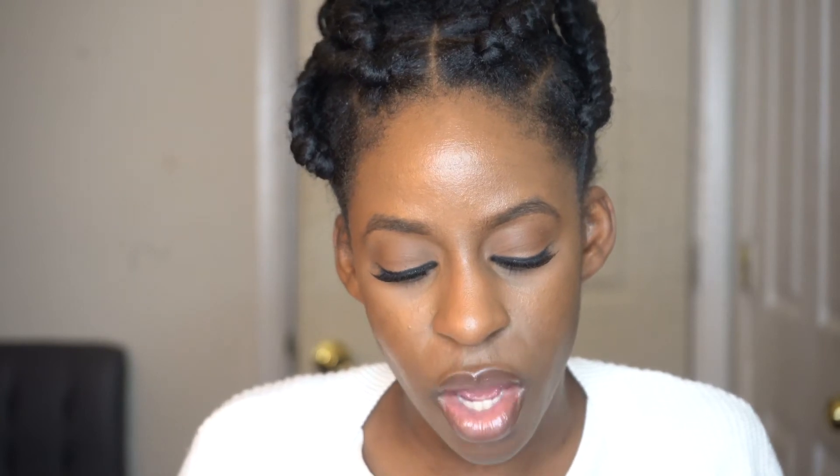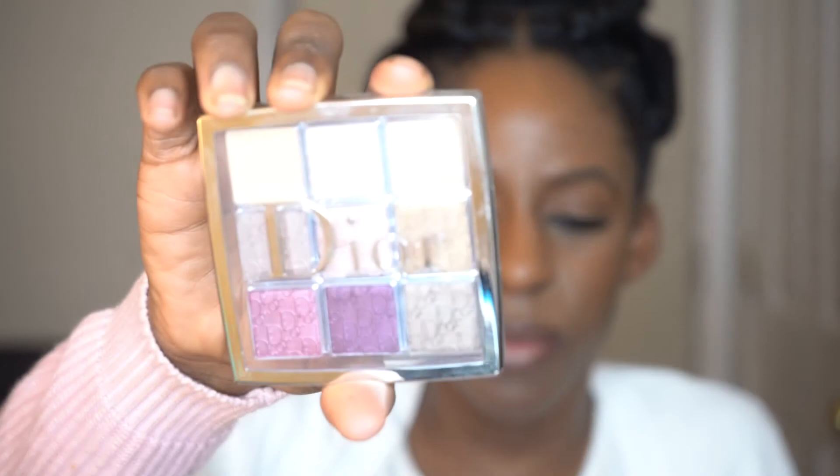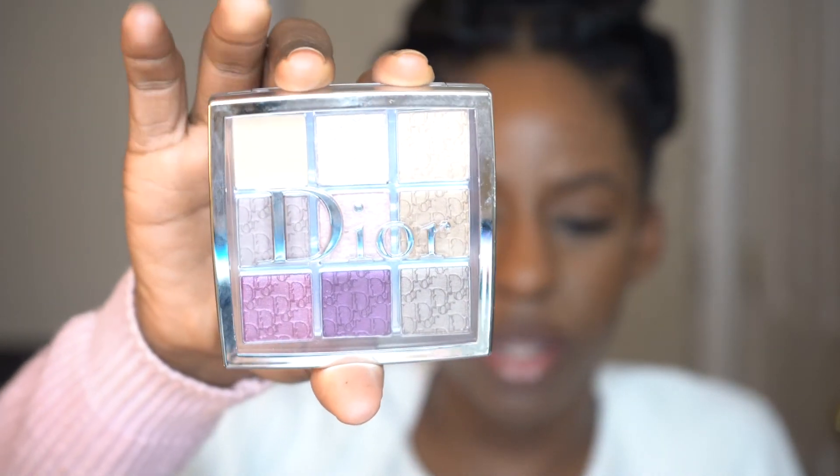I also picked up the Dior Backstage Eyeshadow Palette. This is the limited edition Plum Neutral palette and it came with some beautiful colors — these will be perfect for the holidays. I'm excited to try this out and I'll have a video on that as well.